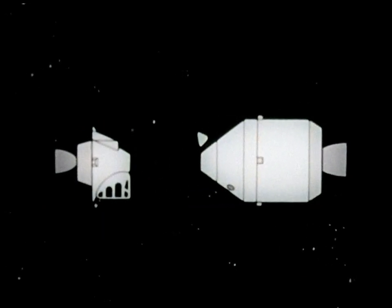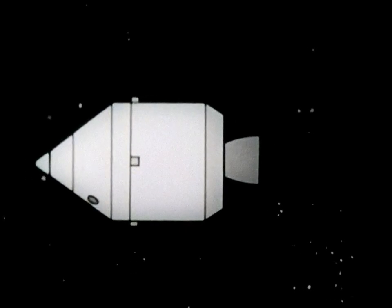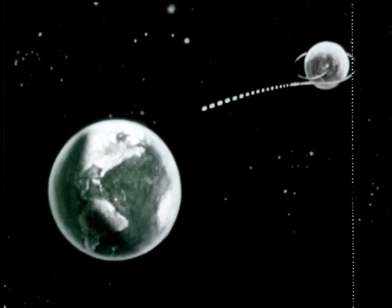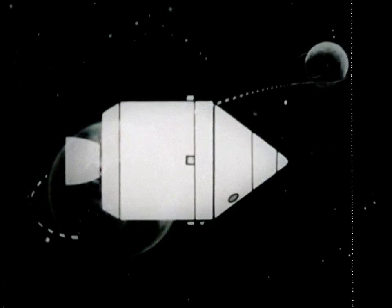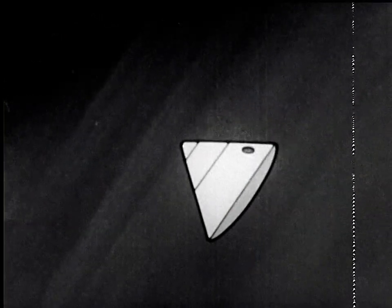The smaller capsule will probably be left in orbit around the moon to save weight on the return trip. Following a mid-course correction, and just before entering the Earth's atmosphere, the astronauts' capsule, with the three men inside, will separate from the command spacecraft and swing into its re-entry attitude.